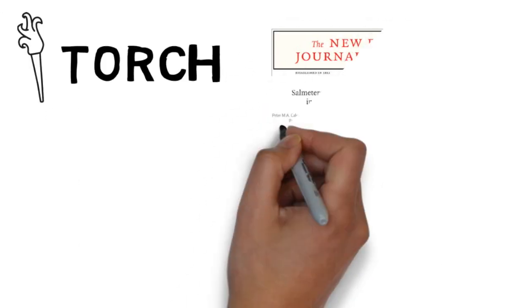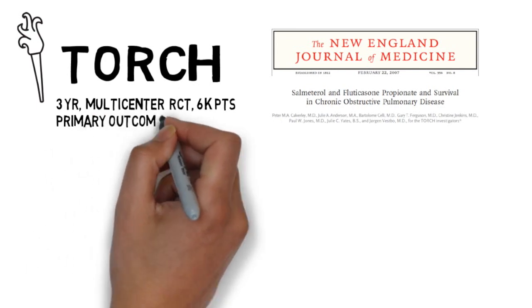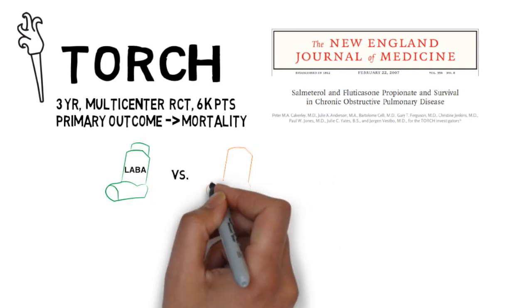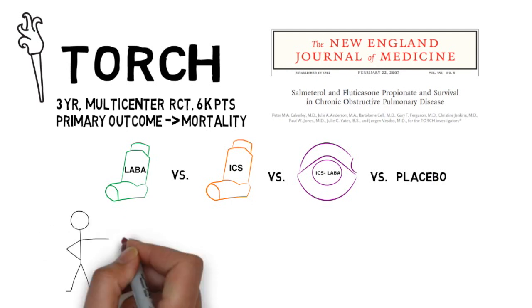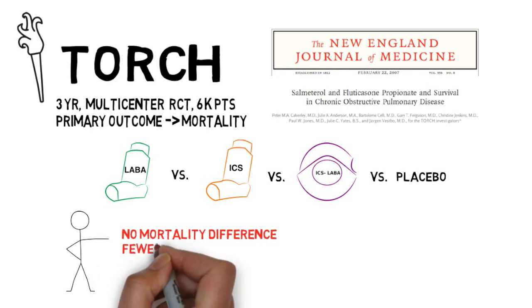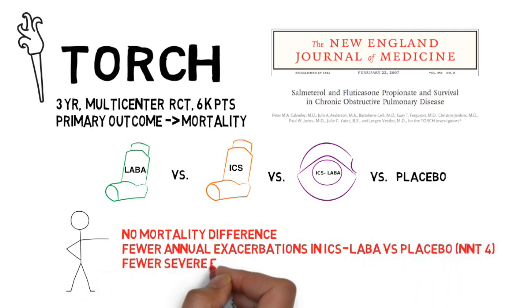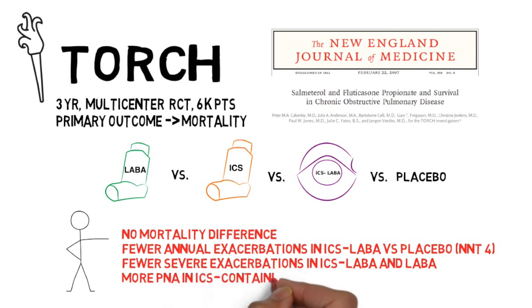First up is TORCH, a landmark paper from the New England Journal of Medicine published in 2007. This trial was a multi-center randomized control trial enrolling 6,000 patients over a three-year period, assessing a primary outcome of mortality. The authors compared LABA monotherapy to ICS monotherapy to combination ICS-LABA therapy to placebo in patients with COPD. In the primary outcome, the authors noted no mortality difference. However, there were fewer COPD exacerbations in combination therapy and reduced severe exacerbations requiring hospitalization in the ICS-LABA and LABA monotherapy groups. Despite these promising results, the authors also noted increased risk of pneumonia in patients receiving ICS therapy. One criticism was the differential dropout between groups, which may have skewed the results. Based on this trial, LABA monotherapy and ICS-LABA combination therapy took a prominent role in COPD treatment.